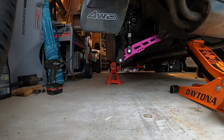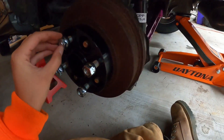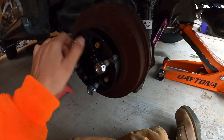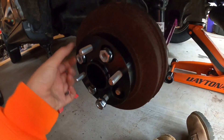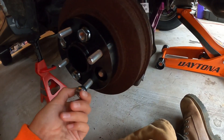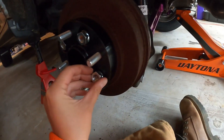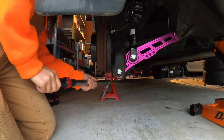Oh my god, this thing's so bad. These are the spacers I got. Hopefully they fit. This is going to be crazy. Wagons are 4x100. These are 12x1.5 — that's like the Honda size. We are going to torque these to 80. That's what Honda recommends. Set this to 80.